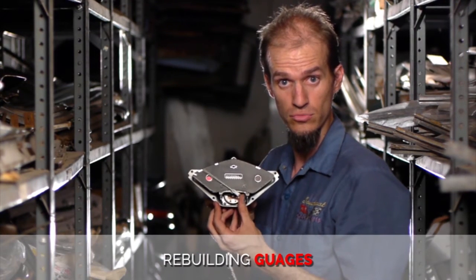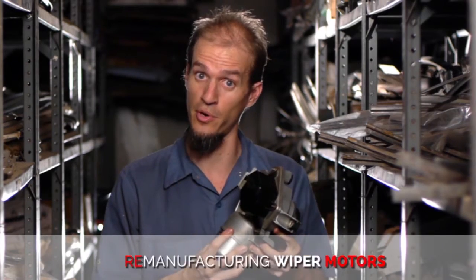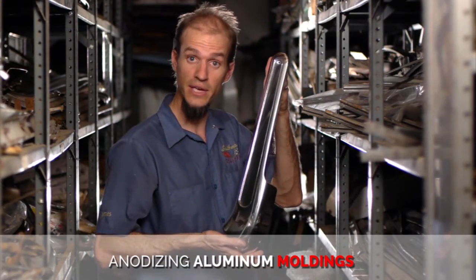Rebuilding gauges. Remanufacturing wiper motors. Anodizing aluminum. And much, much more.